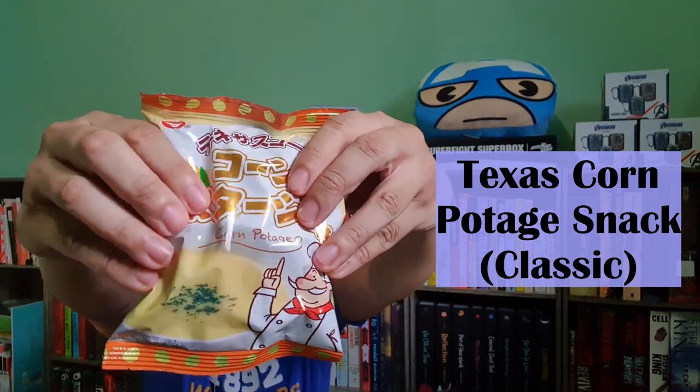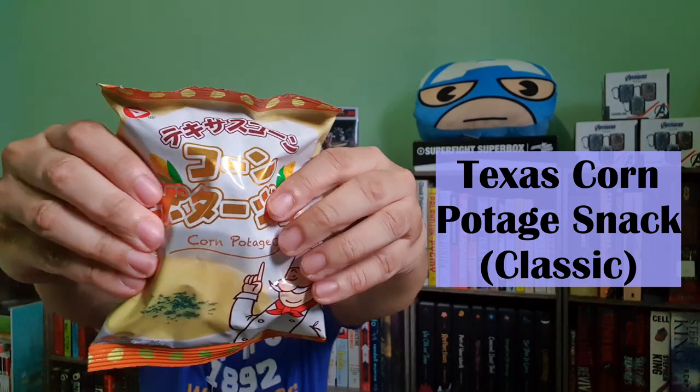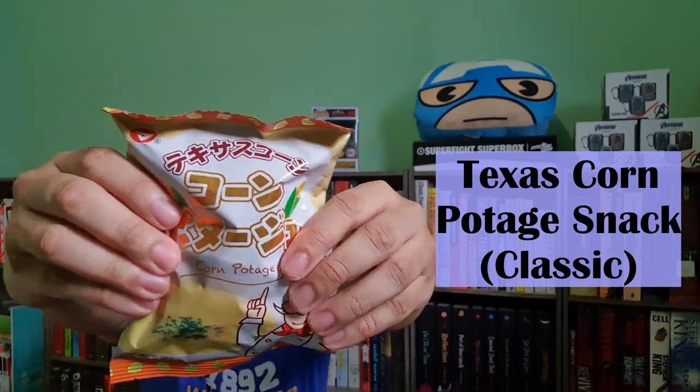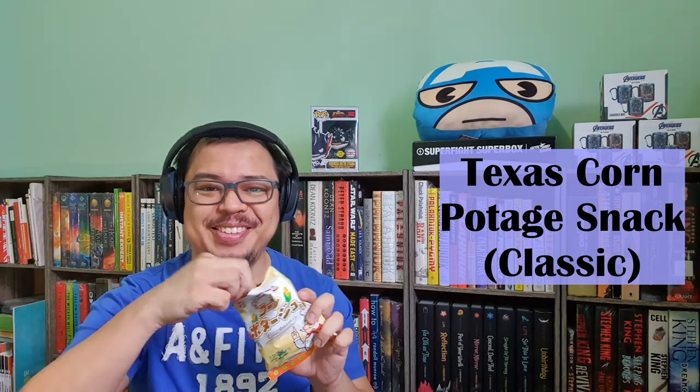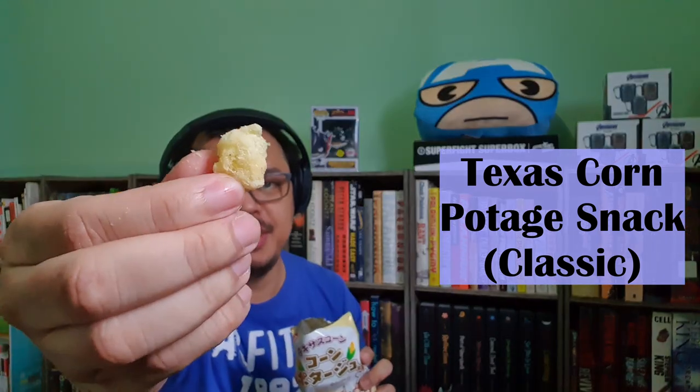Another treat I'm trying for the first time is the Texas Corn Potage snack. This is a creamy Japanese corn potage now in a crunchy snack form, to warm you up on chilly and refreshing spring days. Smells like sweet corn — brings back childhood memories. Even the taste and smell feels like it brings back childhood memories. Superb.